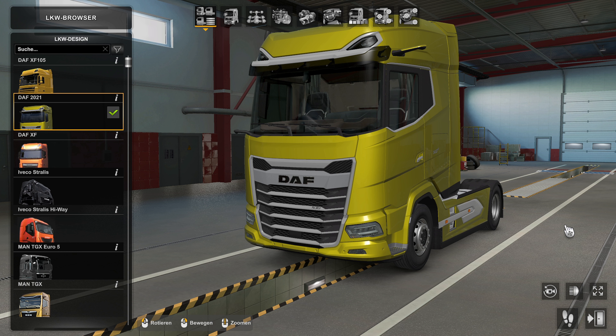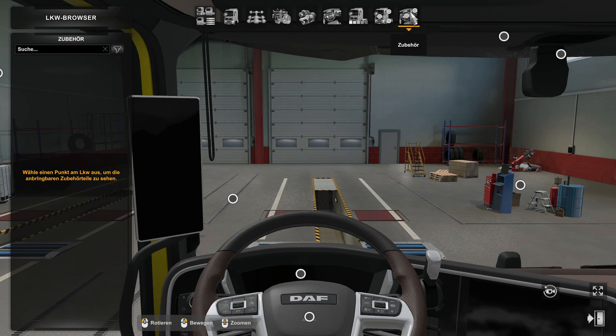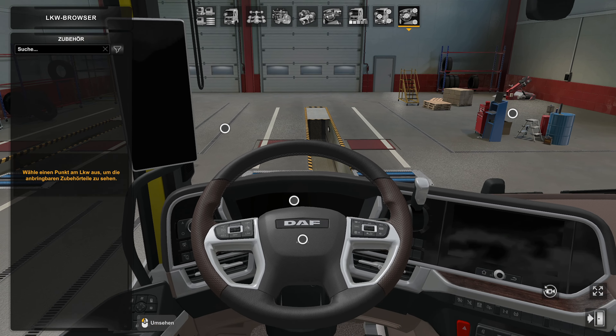Good morning people, nice to have you again with the start of a new mod presentation for ETS 2. Today it's about the animated steering wheels - and yes, let's take a look at some of them. We'll start with the DAF 2021.